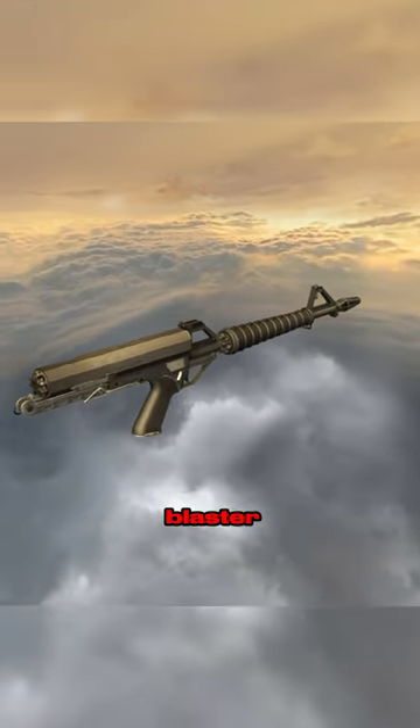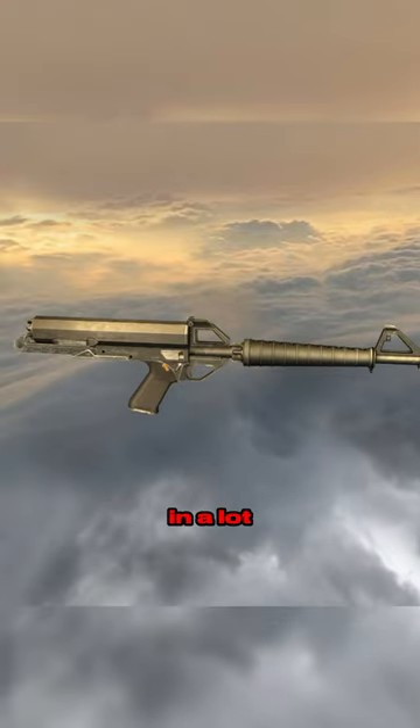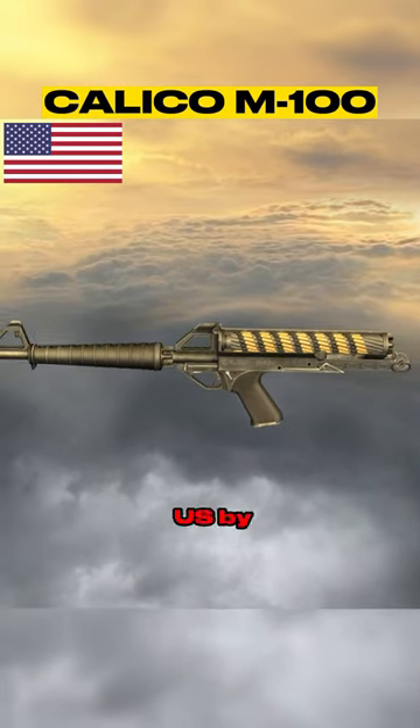Very few people know about this space blaster looking firearm. It uses a unique feeding mechanism that we don't see in a lot of guns. It is the Calico M100 rifle, chambered in .22LR and made in the US by Calico.